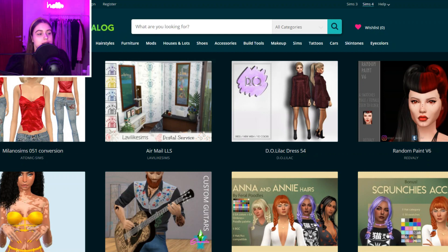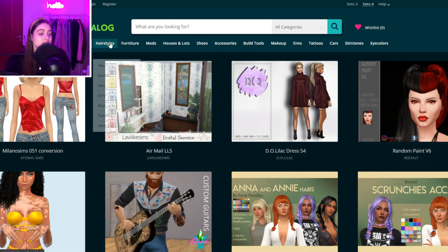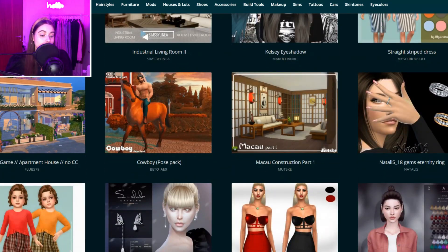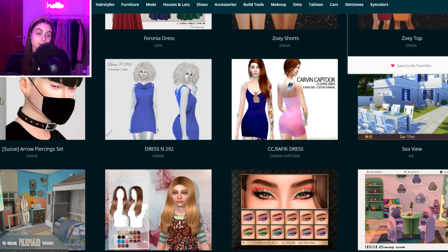Another website I suggest you check out is The Sims Catalog — it's a super mixed website with a lot of stuff. It features a bunch of creators with a whole bunch of random content, and I'm sure you can definitely find some things you'd like to download through here.